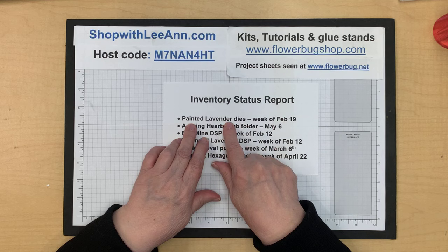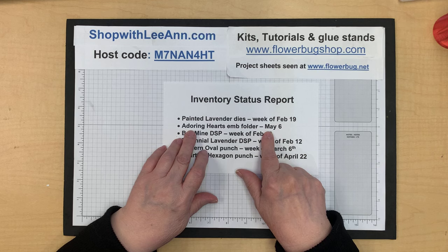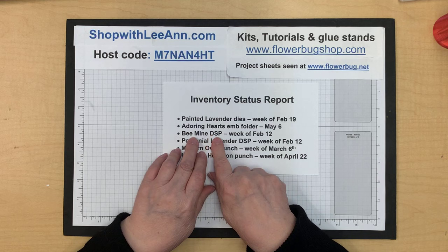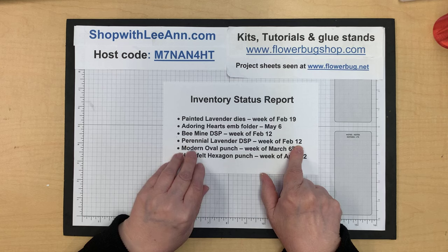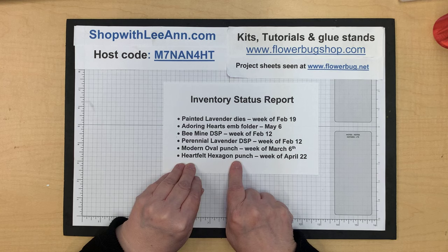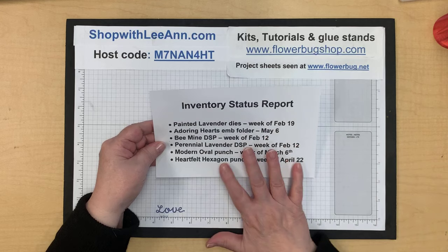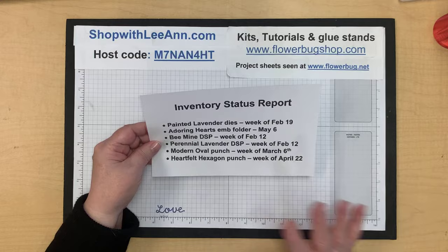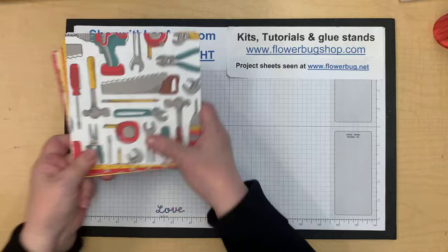Updated inventory status: Painted Lavender dies are coming back in about a week, the Adoring Hearts embossing folder has a long wait, Be Mine designer paper is back next week, Perennial Lavender designer paper next week, Modern Oval punch in March, and the Heartfelt Hexagon punch is about two months out. Some card stocks, Wink of Stella, and other items are unavailable without dates yet.